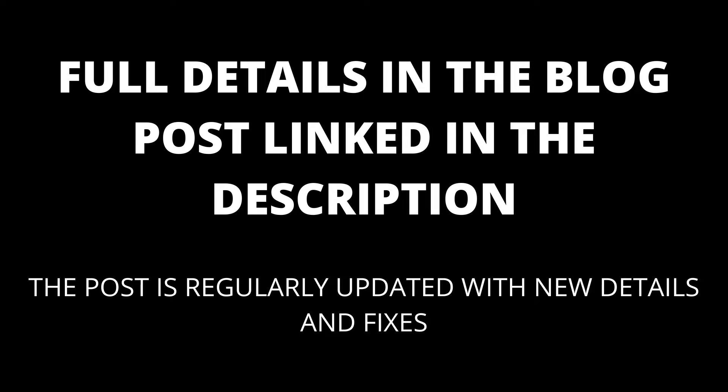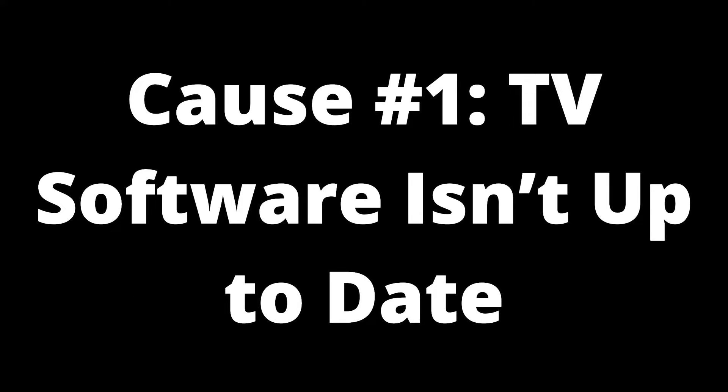Full details are in the blog post linked in the description, which will be kept up to date with any new details that appear. Cause number one: TV software isn't up to date, similar to your smartphone or computer.